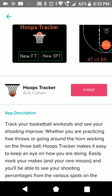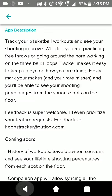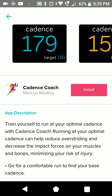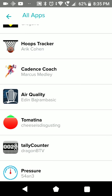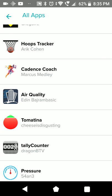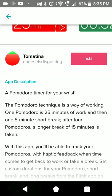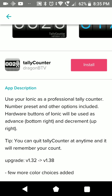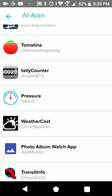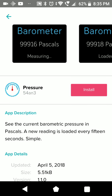This is probably to track your baseball scores when you're out on the field. Cadence Coach - probably a workout app that looks a bit like interval training. One more Pomodoro timer. Tally Counter. Pressure - probably showing the air pressure from the barometer, in Pascals.